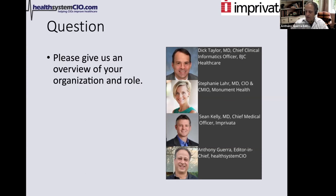Let's jump right in — lots to talk about with our great panel. Dick, let's start with you. Can you give us an overview of your organization and your role? I'm the Chief Clinical Informatics Officer for HIPP, the Health Information Partners — a combination of BJC Healthcare and Washington University in St. Louis. I oversee the EHR implementation and things that attach to it, among other general informatics responsibilities.